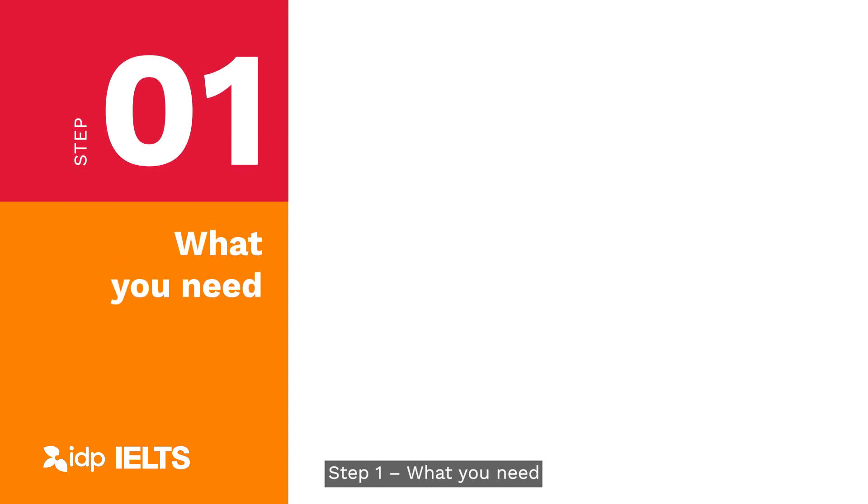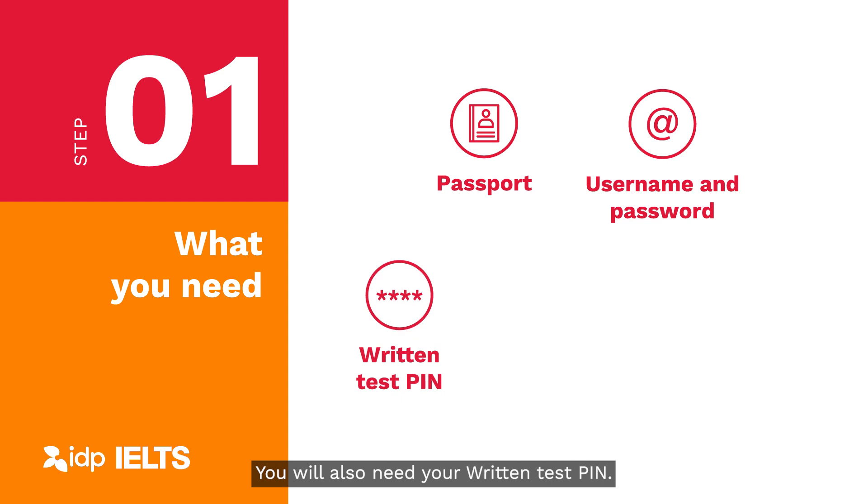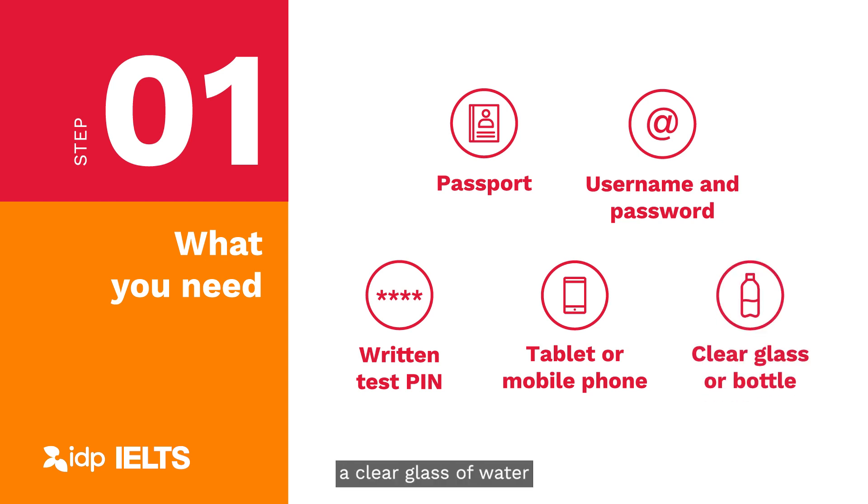Step 1: What you need. Before you start your IELTS exam, make sure that you have your passport and your test username and password. You will also need your written test pin. A tablet or mobile phone is required for your room scan, and you are allowed to have a clear glass of water or a clear water bottle with no labels.